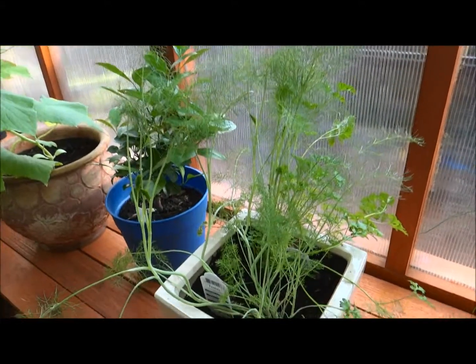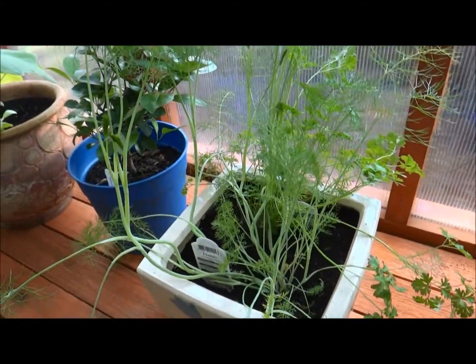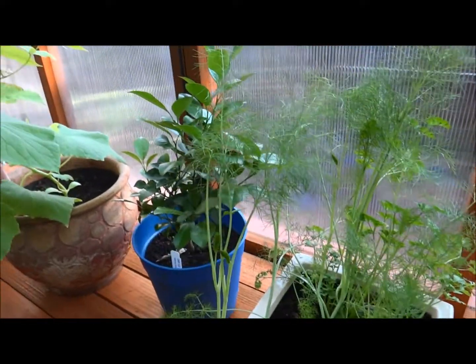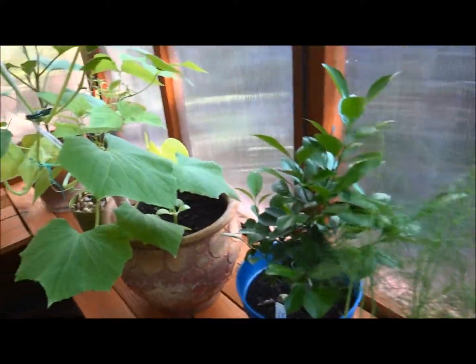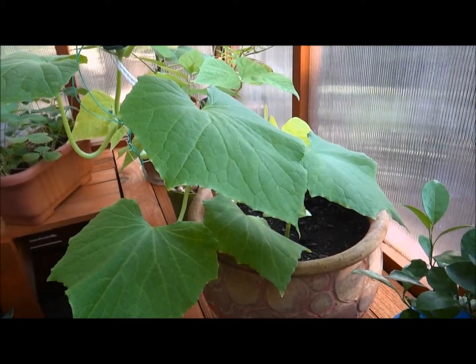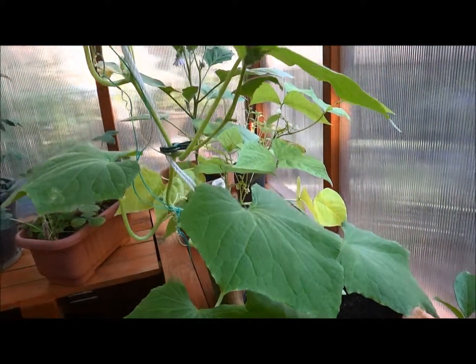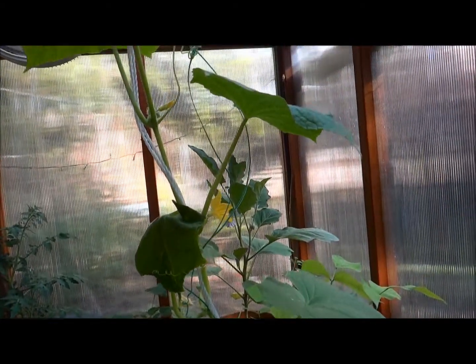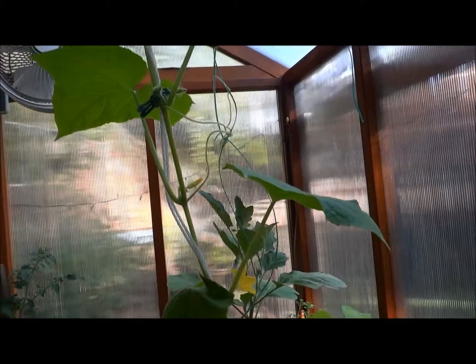In this container, I have some fennel and parsley. And this is my baby — my cucumber plant. I have another cucumber plant, and I am letting my plants just climb up.